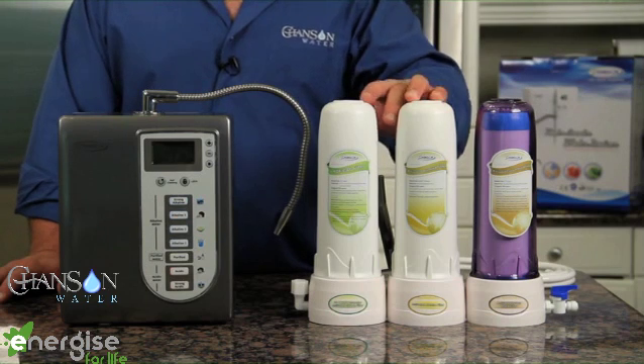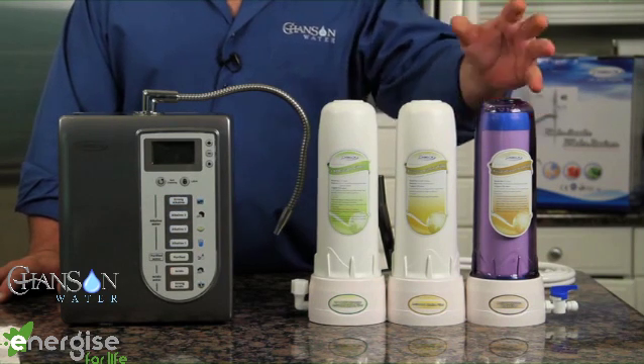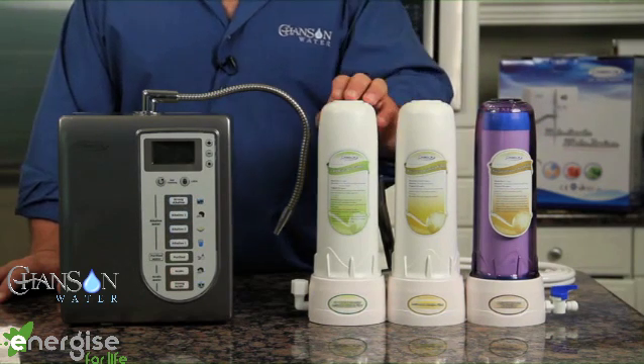This is the standard pre-filter system we use throughout the United States. It starts with a carbon block that removes chlorines and sediment, a fluoride, lead, and arsenic removal filter, and a heavy metal removal filter that also removes pesticides. There are 500-plus contaminants addressed by this filter system, and that's one of the things that really sets Chanson apart.